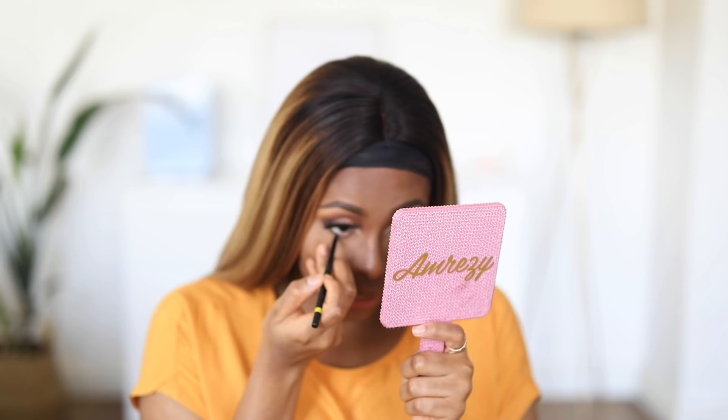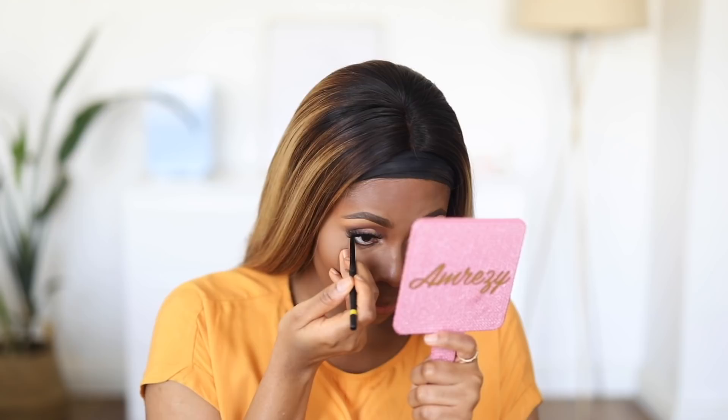Now I'm lining my lower lash line with Maybelline's kajal pencil — some of you in the US ask where to get it, but I don't know why it isn't available there; it's everywhere here in Nigeria. Next I'm going in with that eyeshadow in deep plum, the one I used as liner, and smudging it on my lower lash line. Then that vanilla eyeshadow — the same one I used on my brow bone — I'm applying it on my inner tear duct and on the lower inner corner.